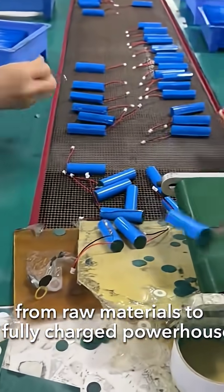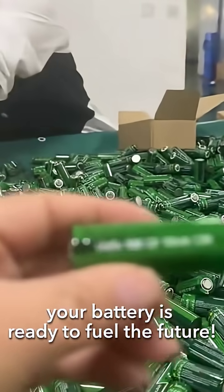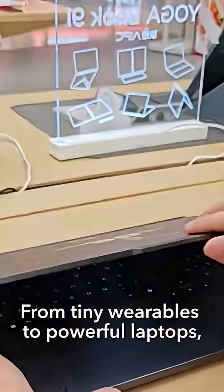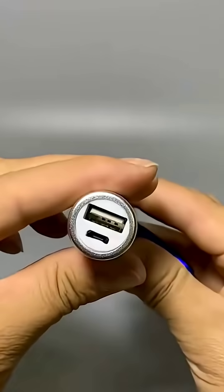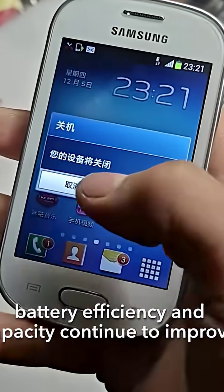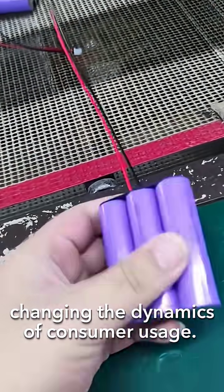From raw materials to a fully charged powerhouse, your battery is ready to fuel the future — from tiny wearables to powerful laptops, these batteries keep our devices running smoothly. As technology advances, battery efficiency and capacity continue to improve, changing the dynamics of consumer usage.